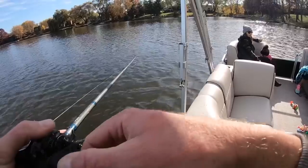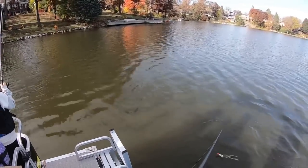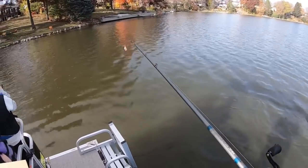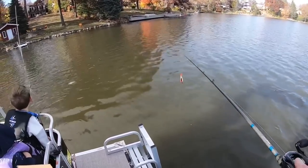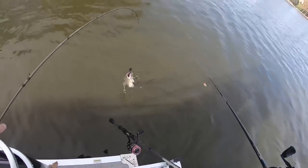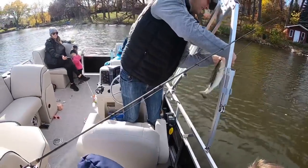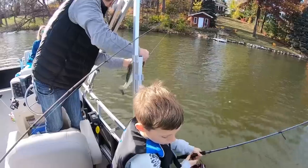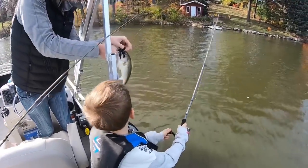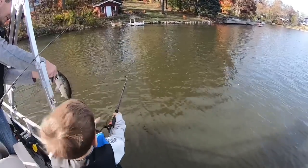Hooked up! Look at that cold bass — swing him up. Yeah, we'll give him to Uncle Mickey. That's not a bad one, he's skinny though. A little slobber knocker right there. Well done, well done. Let's get him back in the water.